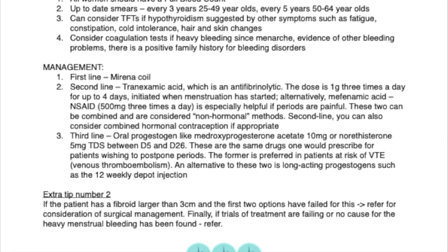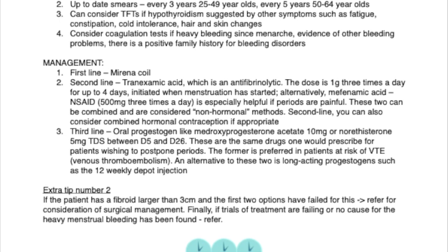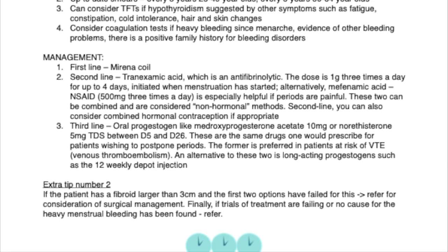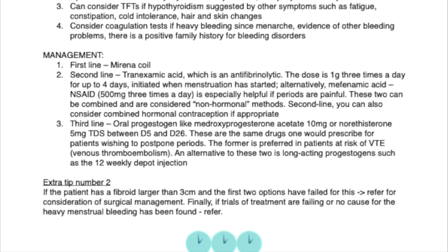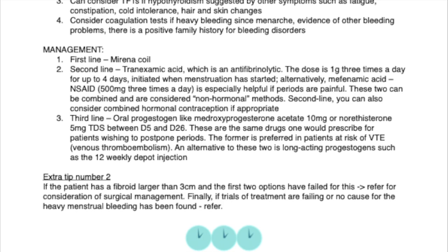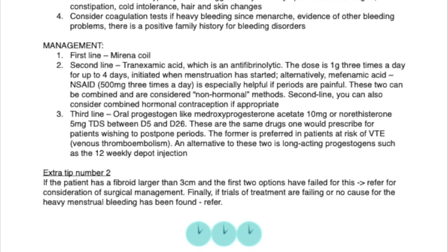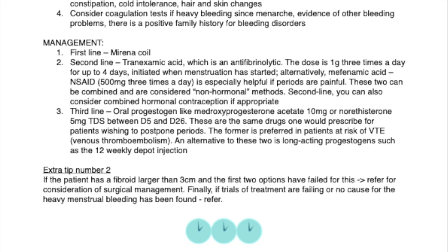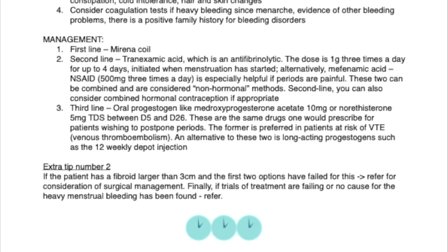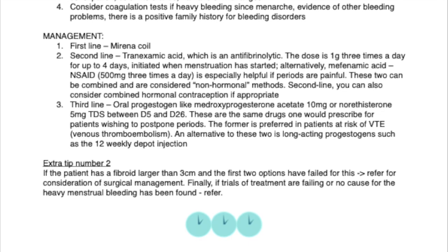3. Third line — oral progestogens, like medroxyprogesterone acetate at 10 mg, or norethisterone 5 mg, 3 times a day, between day 5 and day 26. These are the same drugs one would prescribe for patients wishing to postpone their periods. The former is preferred in patients at risk of VTE — venous thromboembolism. An alternative is long-acting progestogens, such as the 12-weekly Depo injection.